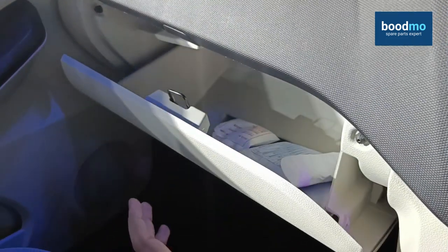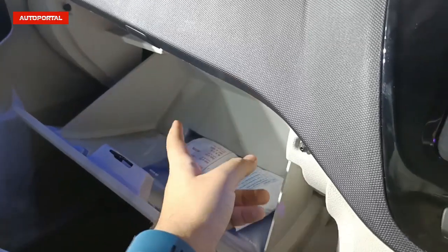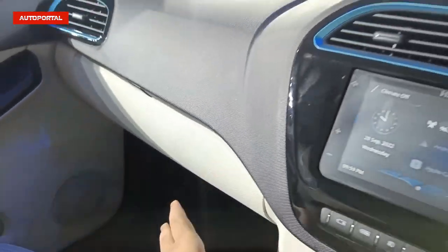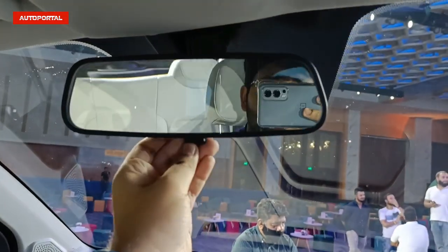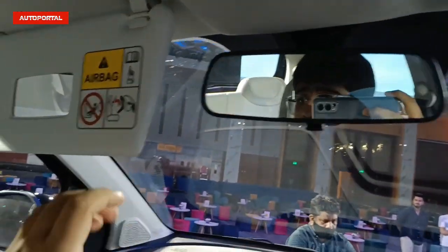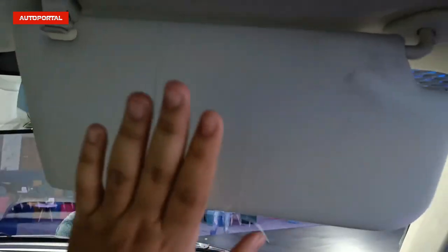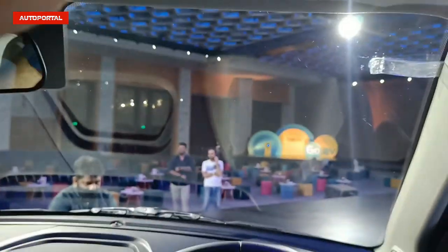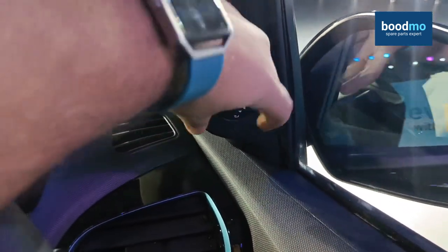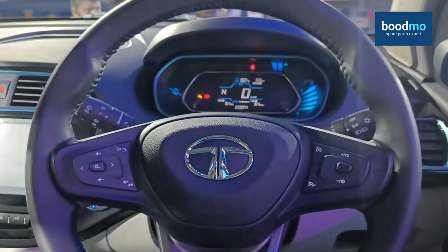The glove box features twin compartments — a tablet holder and a document holder on the lower end. The interior rear-view mirror is unfortunately still manually dimming; auto-dimming would have been a better offering at this price point. There's a vanity mirror for the co-driver but nothing for the driver, though a ticket holder is present. The ORVMs are electrically adjustable and retractable using a toggle switch.